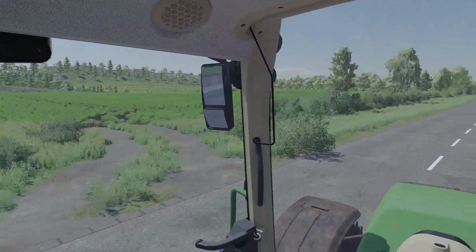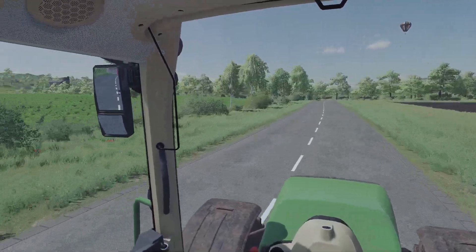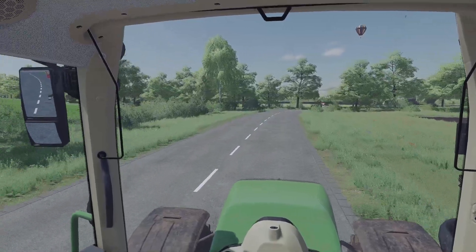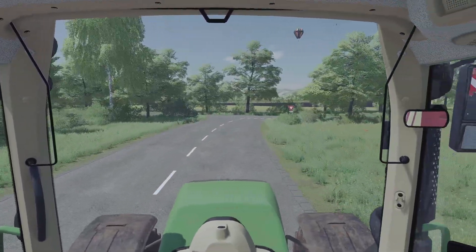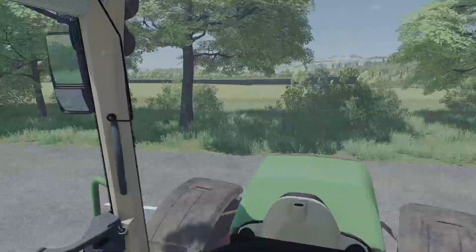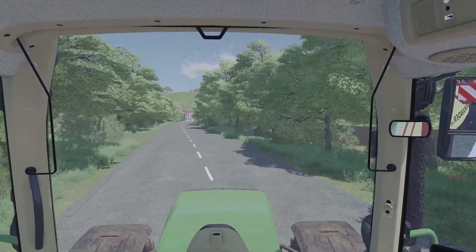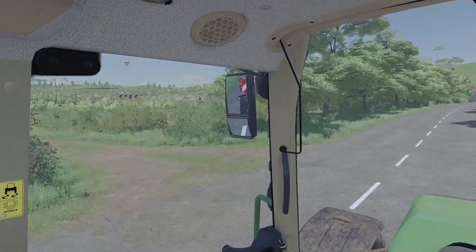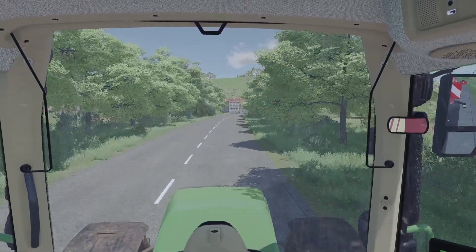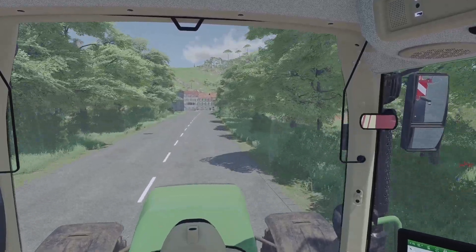Und das Ganze wird dann eben weiterhin stattfinden. Hier die Feldeinfahrt zum Beispiel, die ist noch betoniert – da kommt dann auch nochmal Feldweg-Textur sozusagen hin, also ein bisschen dreckiger. Und generell die Feldränder, da wird nochmal ein bisschen dran gewerkelt werden. Der Schweinebetrieb hat auch schon seinen Namen bekommen: Das ist Hof Wiesendass. Die kriegen dann auch nochmal jeweils ihre eigenen Logos, sodass wir dann zu gegebenen Zeiten hier und da mal die ein oder andere Arbeit auch vorstellen können.